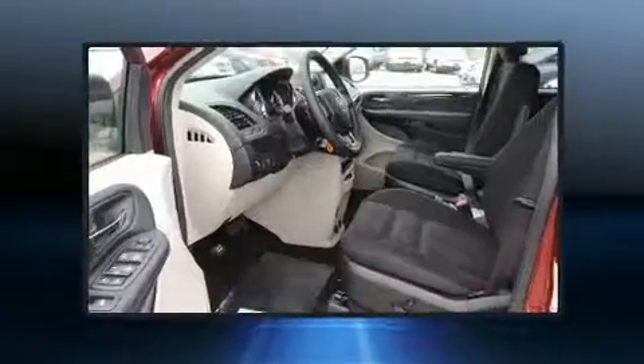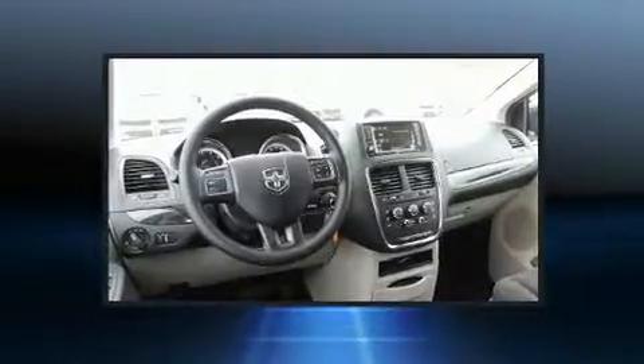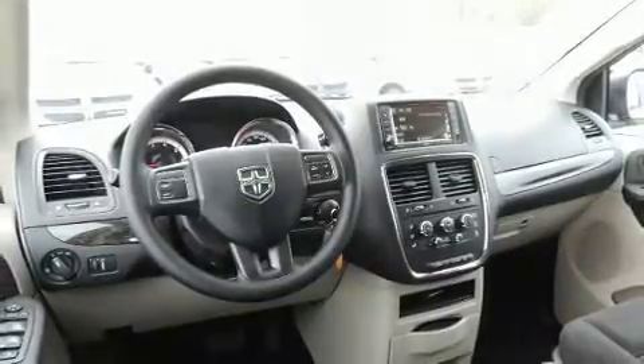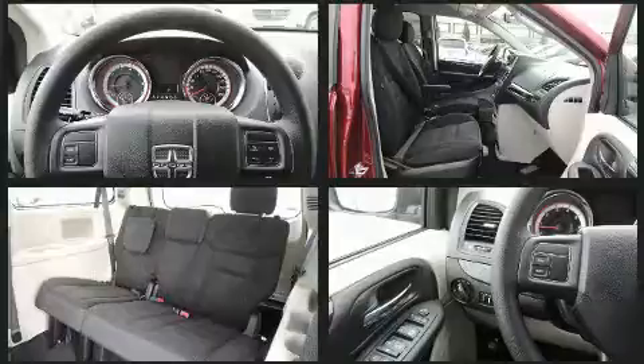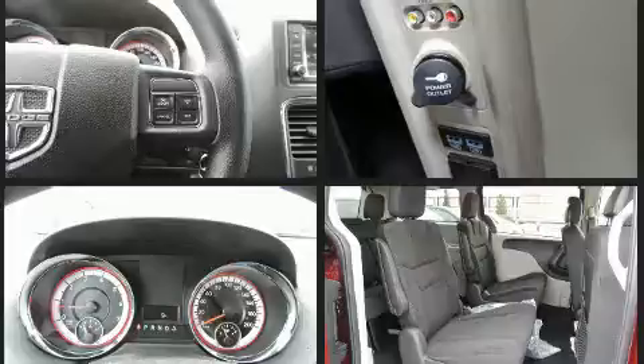Passengers in the third row enjoy seat back reclining functionality, providing an extra level of comfort and convenience. Audio features include a CD player with MP3 capability and six speakers providing excellent sound throughout the cabin. Rear LCD monitors provide entertainment that your passengers will appreciate no matter how far the drive.